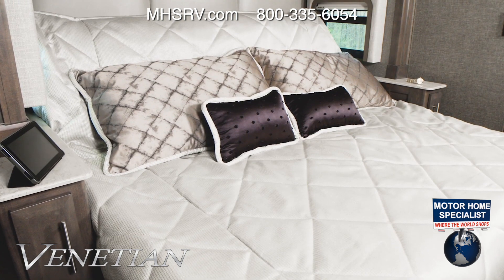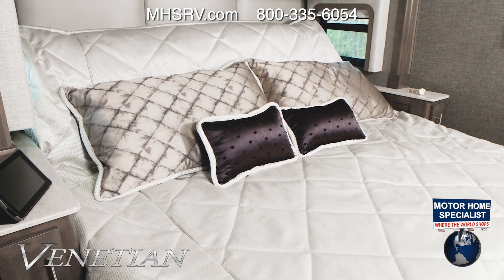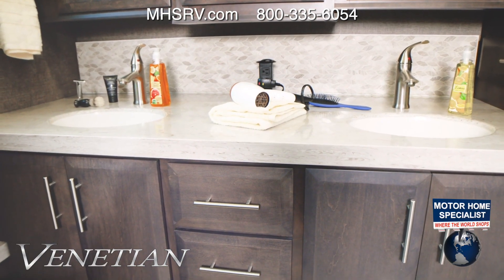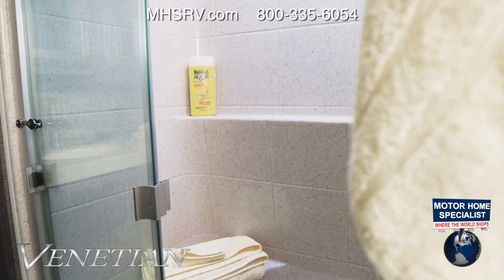Heading into the bedroom, like every Venetian you have a king-size tilt-of-view bed. You'll appreciate the nightstands with charging ports. Our last stop: this large master bath features a two-sink setup, a pop-up outlet, cabinets up top, and a large shower with a glass door.